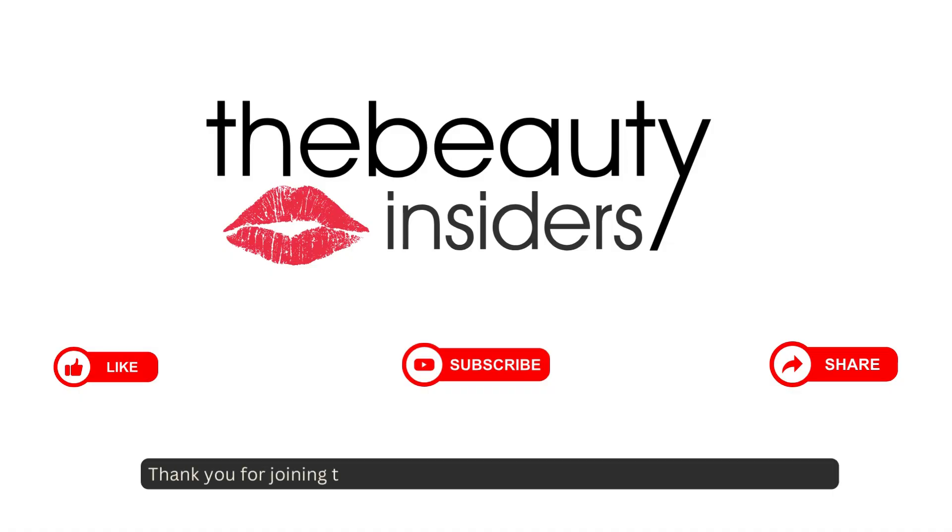Thank you for joining today. Don't forget to like, subscribe, and share this video.